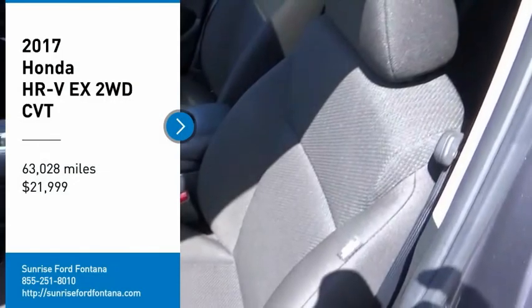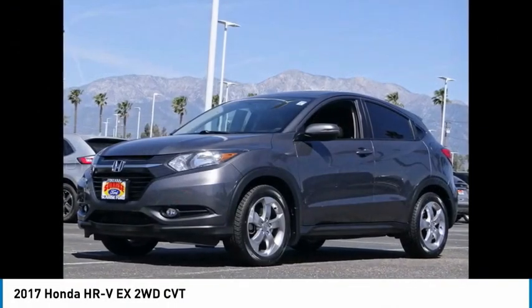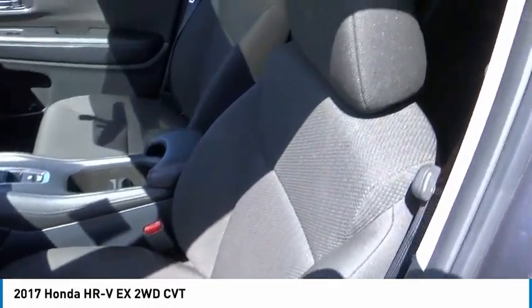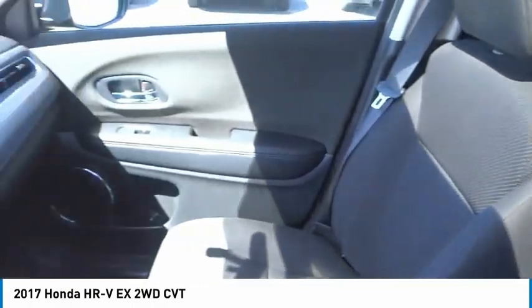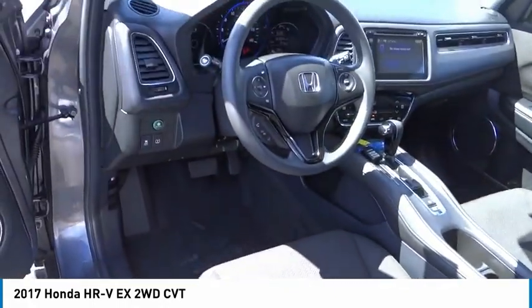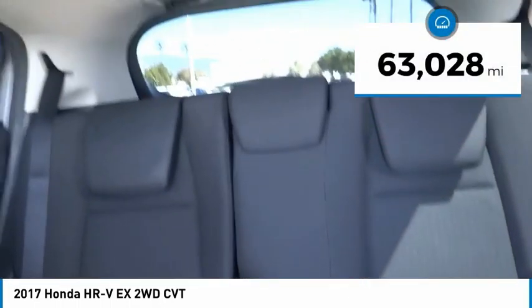We are pleased to show you the 2017 Honda HR-V. The HR-V has a good-looking exterior with a clean design. It comes with a well-tuned suspension and a handsome and flexible interior with tons of options to choose from, and is priced below $25,000. This vehicle has less than 65,000 miles.